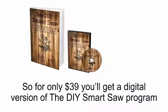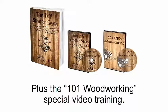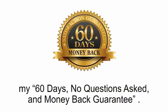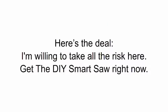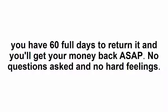So for only $39, you'll get a digital version of the DIY Smart Saw program, which includes both the video program and the transcribed instructions, plus the 101 Woodworking special video training. And in fact, the price doesn't even matter because you'll be covered by my 60-day, no-questions-asked money-back guarantee. Here's the deal — I'm willing to take all the risk here. Get the DIY Smart Saw right now, watch this short and simple video, assemble your machine, and if you can't get the job done just from my program, you have 60 full days to return it and you'll get your money back ASAP.